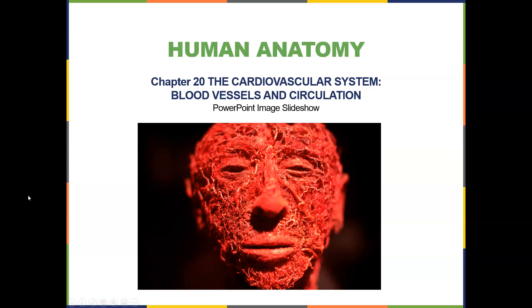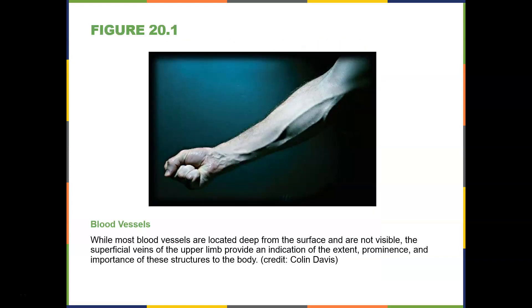Let's go with chapter 20, the cardiovascular system — all the blood vessels in circulation. Most blood vessels are located deep from the surface and are not visible, but the superficial veins of the upper limb provide an indication of the extent, prominence, and importance of the structure.